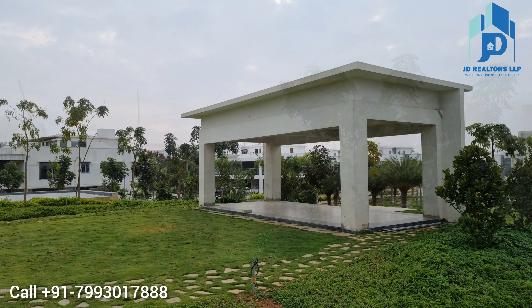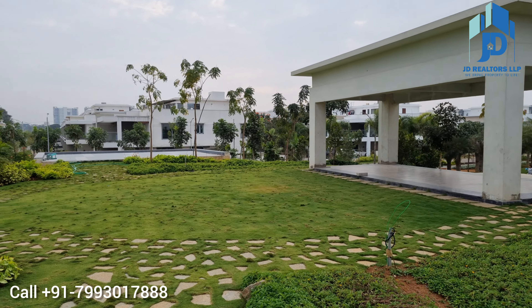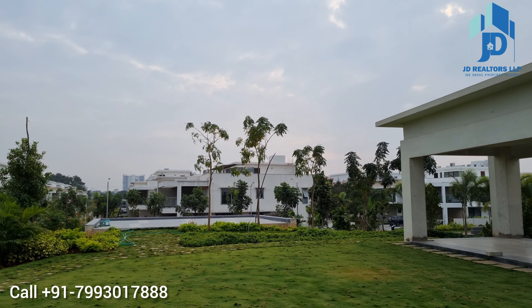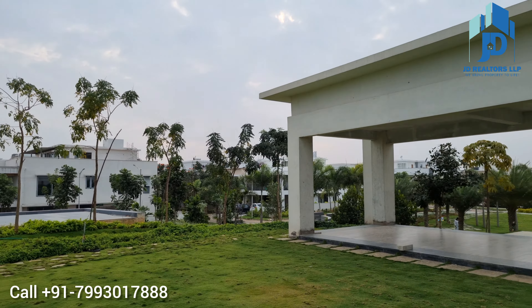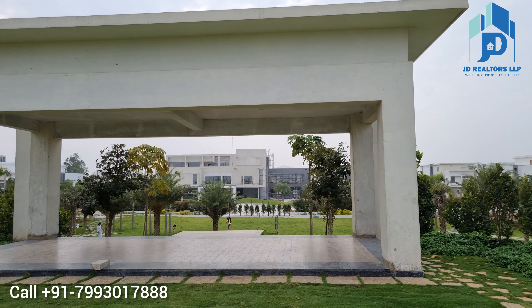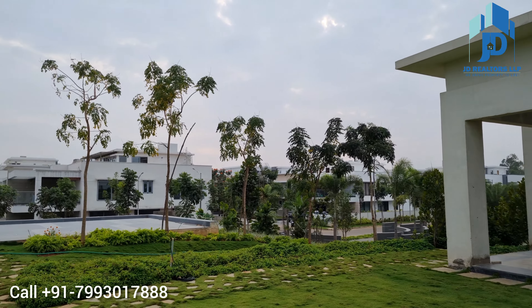You are watching the Central Park. Villa for sale: 340 square yards, built-up area 3500 SFT, 4 BHK villa along with 2 car parking. If interested, please call us on the number below.